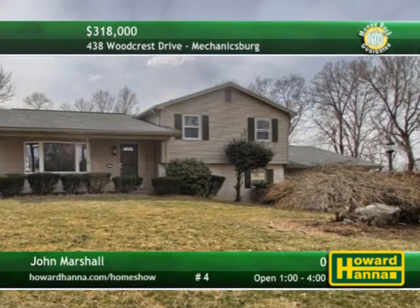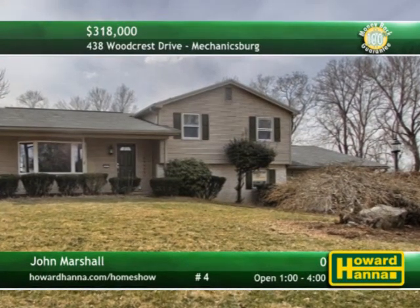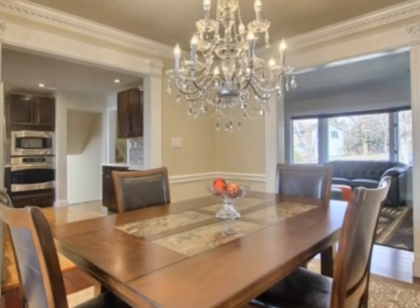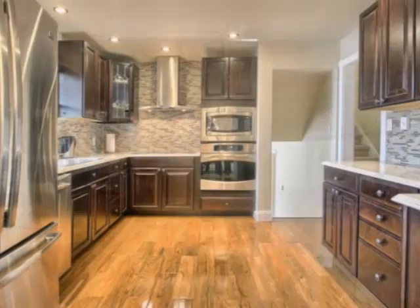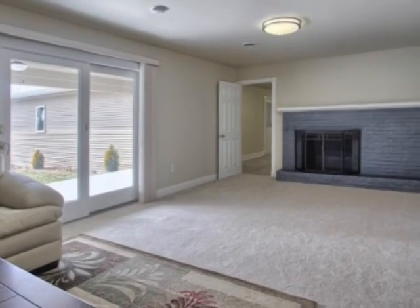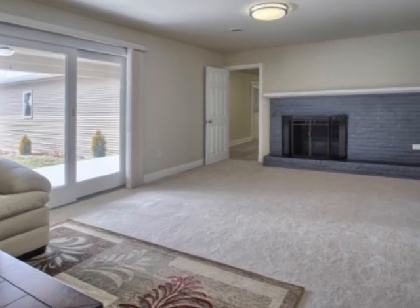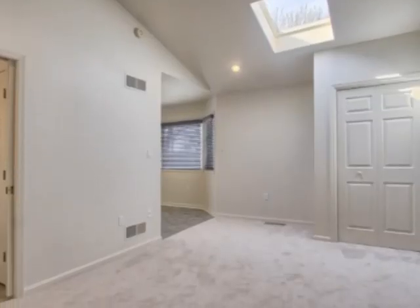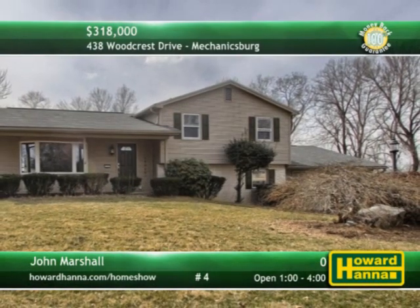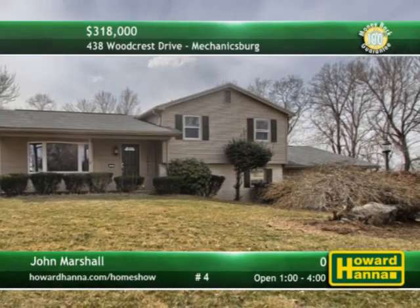The interior of this five-bedroom, four-bath split-level in Mechanicsburg has been totally refinished. Crown molding encircles the dining room, resting on Brazilian cherry wood floors. The new kitchen combines custom cabinets, quartz counters, and stainless appliances. Bask in front of the family room's log-burning fireplace or head out sliding doors to a covered patio. A rear guest suite has its own full bath, kitchen, bedroom, and living room. Make time between 1 and 4 this afternoon for a personal tour with John Marshall.